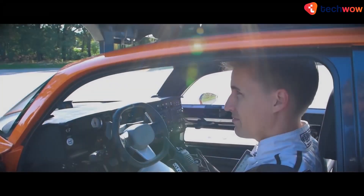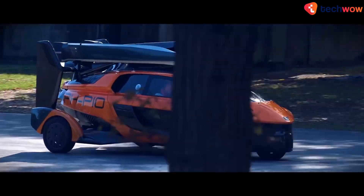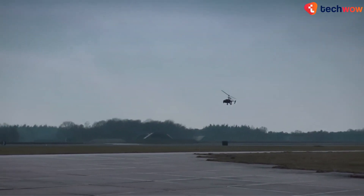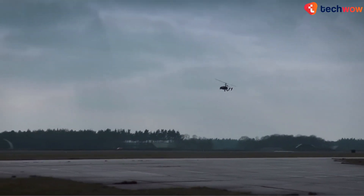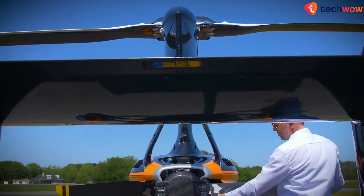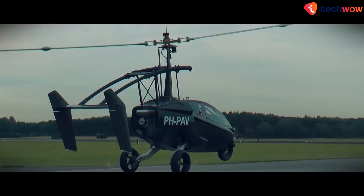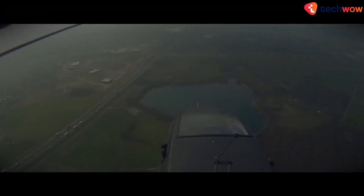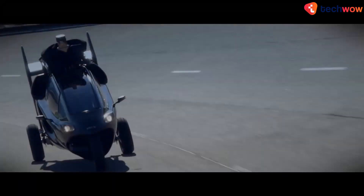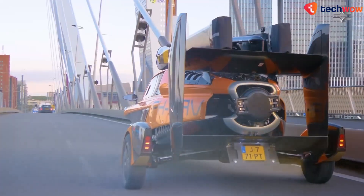In road mode, the vehicle is powered by a 100 horsepower engine, reaching top speeds of 160 kilometers per hour and a 0–100 time of less than 9 seconds. In flight mode, it's a two-seat gyrocopter with a pusher propeller on a separate 200 horsepower motor and a large top rotor that spins freely. It can take off using as little as 1,000 feet of runway, reaching a maximum speed of 180 kilometers per hour with altitudes of up to 11,000 feet, and can land on as little as 100 feet of runway. Its 26.4-gallon fuel tank gives it an impressive endurance of around 4.3 hours in the sky.